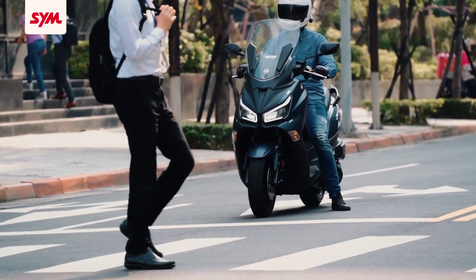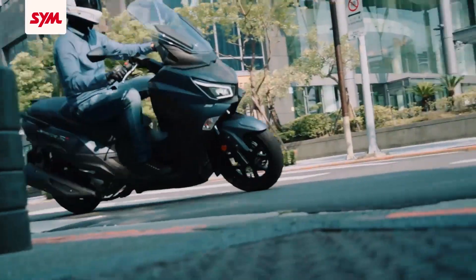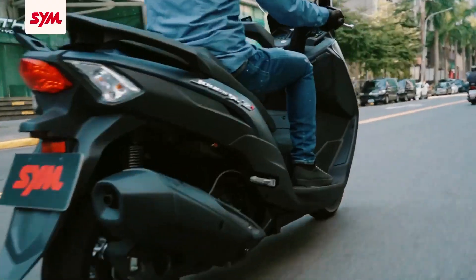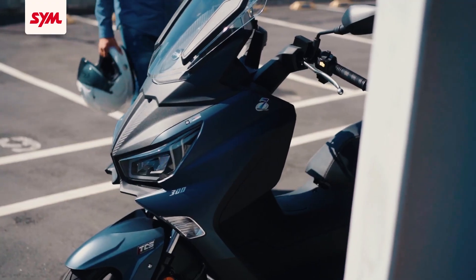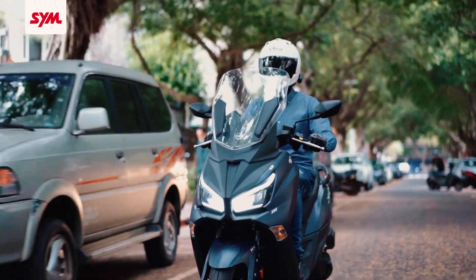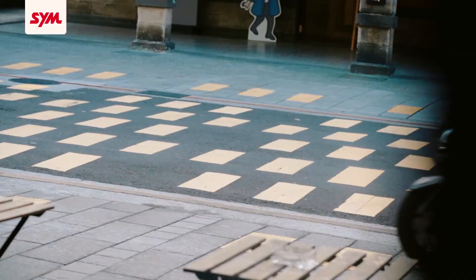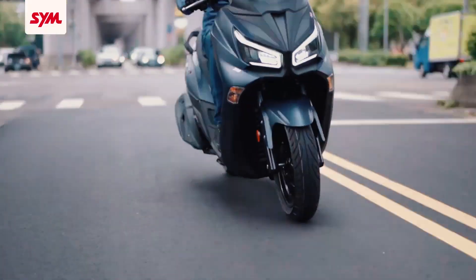The front wheel is utilizing a 260-millimeter disc with dual piston caliper, while the rear is a 240-millimeter disc with single piston caliper. This has now been equipped with a Bosch brand's pair of ABS, or Anti-Lock Braking System. The combination of ABS and traction control system makes this motorcycle more reliable and dependable on different road conditions. The motorcycle seat height is only 747 millimeters while weighing only 185 kilograms, which promises wide accessibility even to people with average to considerably shorter heights.